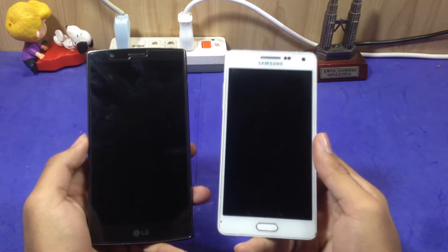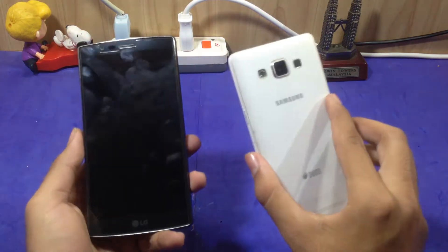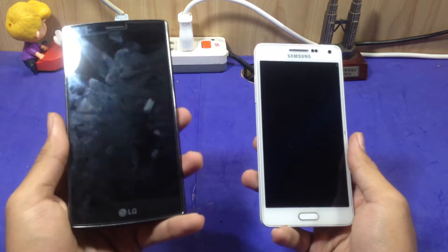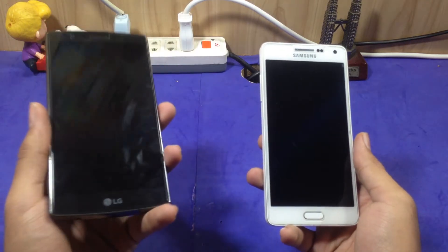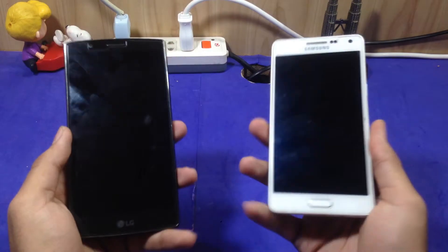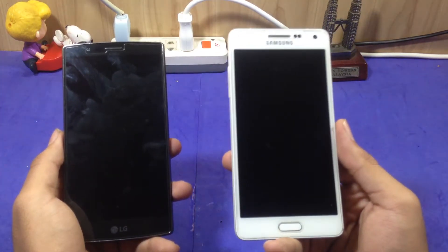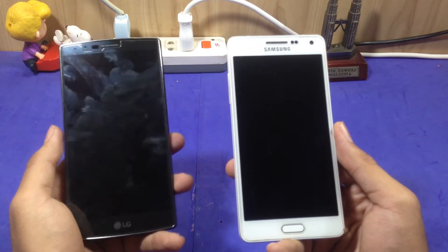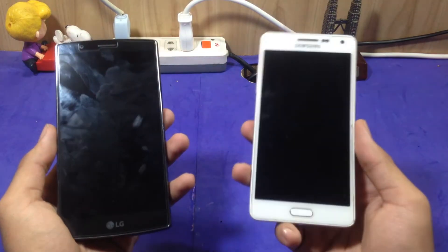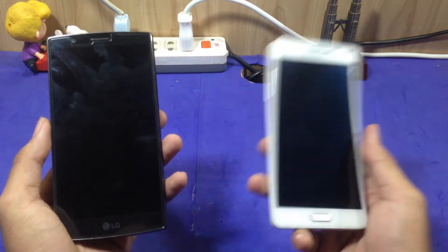Hey guys, welcome to another video on my channel. In this video I am comparing the Samsung Galaxy A5 2015 and the LG G4. I will give you my top 5 reasons why I like the LG G4 against the Samsung Galaxy A5 2015. I will also make a video on why I like the Samsung Galaxy A5 2015 against the LG G4 — put the link in the description. Without wasting time, let's get started.